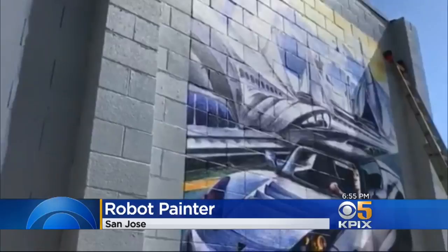Check it out. Could this be the future of art? A giant Bay Area mural painted by a robot. The technology is designed to cost half the price of a human artist. And as KPIX5's reporter shows us, it gets the work done in a fraction of the time.